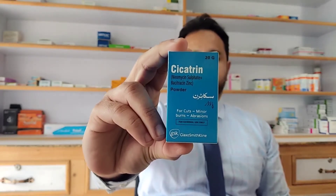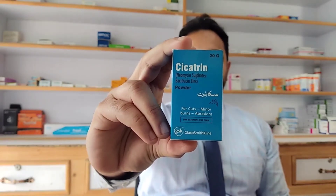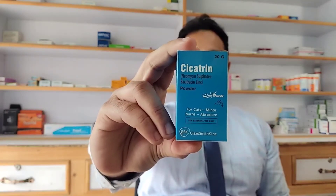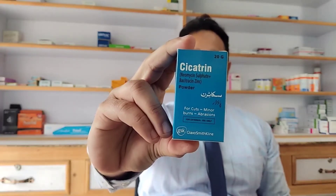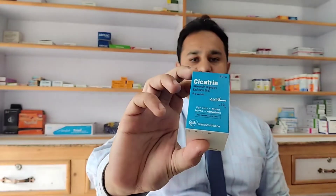Hi friends, I've brought a new video for you. This video is going to be on Cicatrin. Cicatrin has neomycin sulfate and bacitracin zinc in it. It's made by GlaxoSmithKline. The price for the box is 59 rupees.